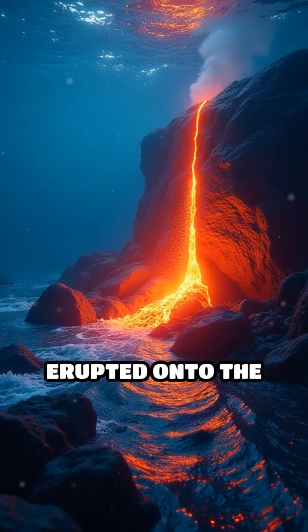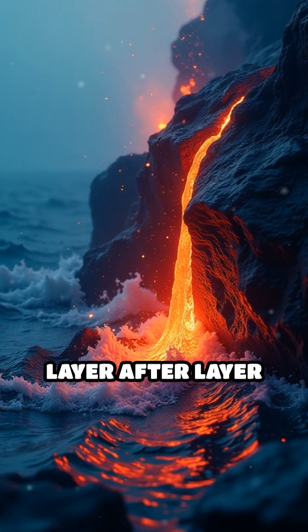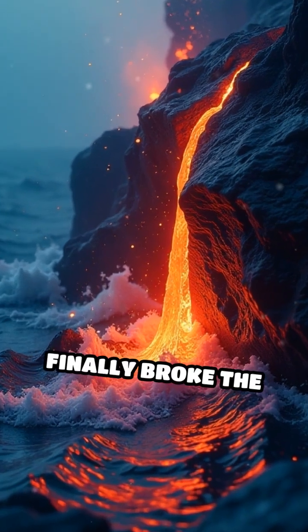This molten rock erupted onto the seafloor, cooling and building up layer after layer until the peaks finally broke the ocean's surface.